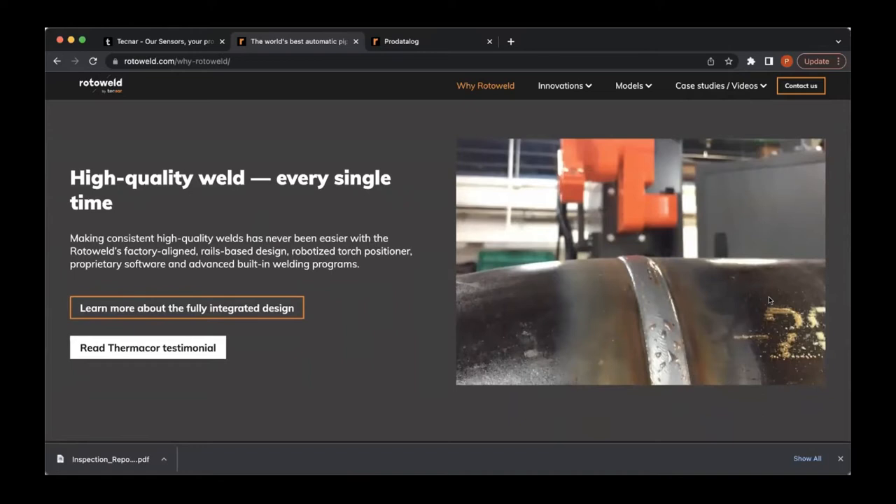The average welding shop who adopts Roto-Weld from semi-automatic MIG welding is going to realize about a 400% productivity increase versus their old way. Moving from stick or TIG, we see even greater gains than 400% due to the speed of the automatic GMAW process. A big key for us in welding automation is to produce a high quality weld every single time. In our automatic welding mode, we're actually adapting to things like changing gap, land, and high-low situations on the fly through our adaptive vision.